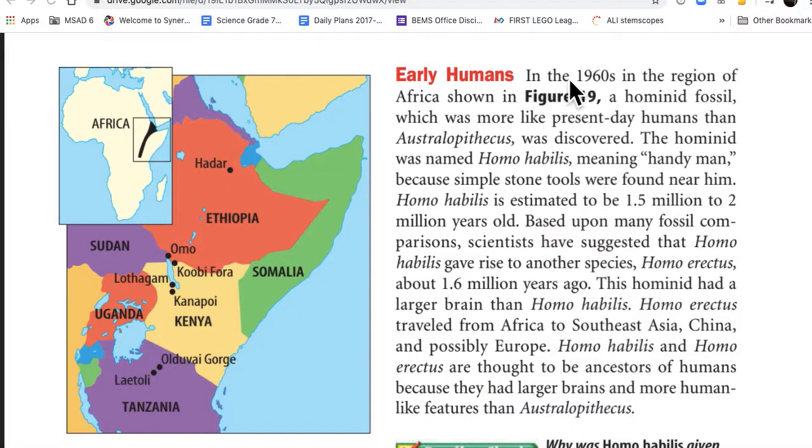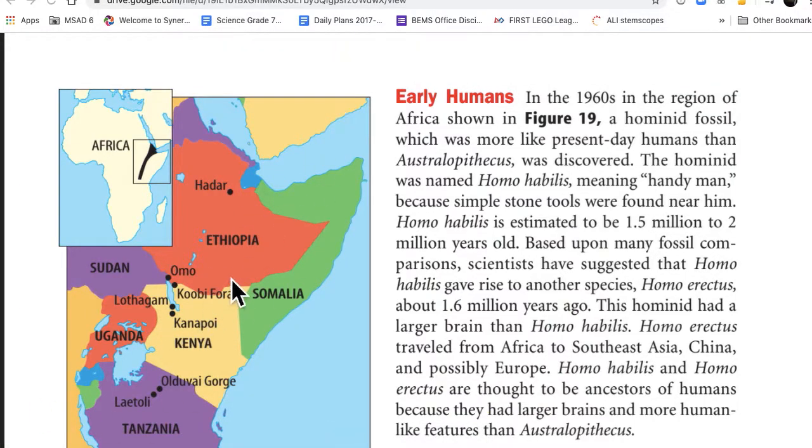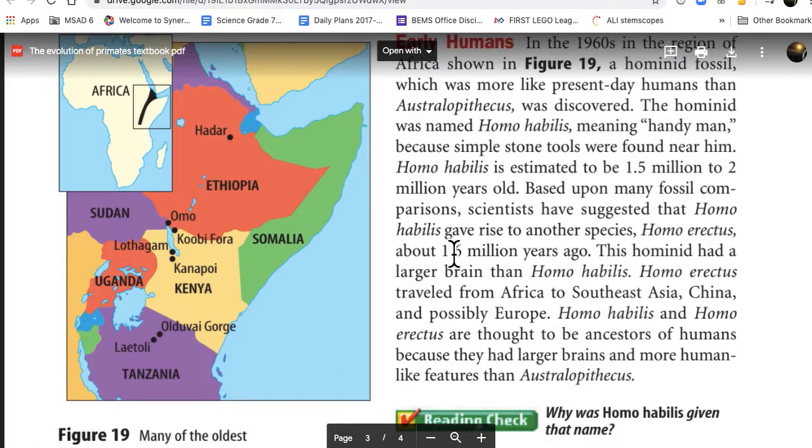Early humans. In the 1960s, in the region of Africa as shown in figure 19, a hominid fossil which was more like present-day humans than Australopithecus was discovered. The hominid was named Homo habilis, meaning handyman, because simple stone tools were found near him. Homo habilis is estimated to be 1.5 to 2 million years old, based on many fossil comparisons. Scientists have suggested Homo habilis gave rise to other species.